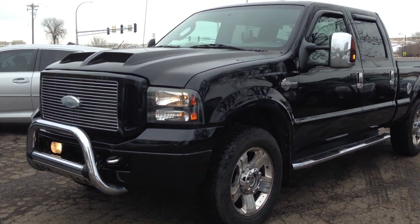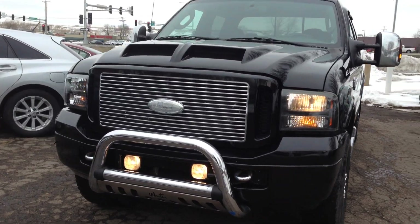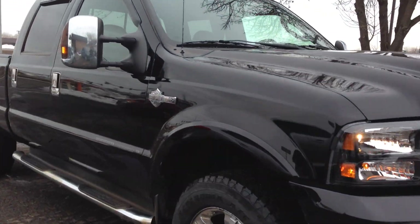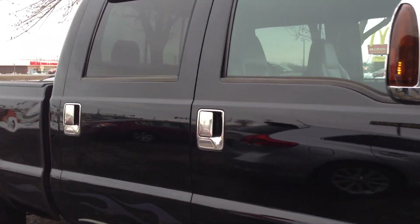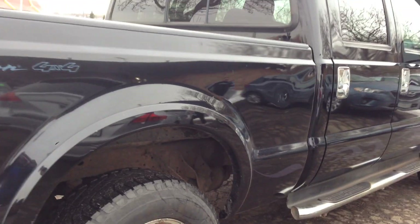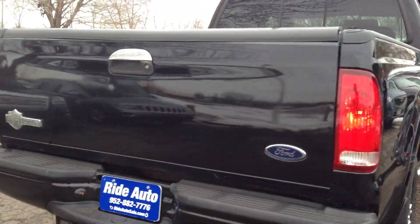Hello and welcome to Ride Auto where today we got this beautiful 2006 Ford F-250 Super Duty. This is a Harley-Davidson model — it's top of the line. Crew cab, four-door, short bed, four-wheel drive, Power Stroke turbo diesel, trailer tow package.